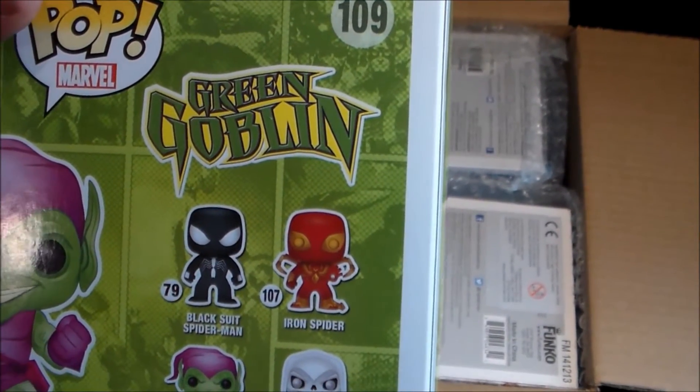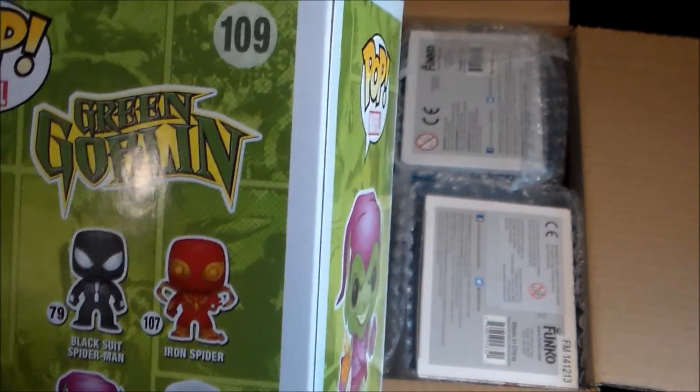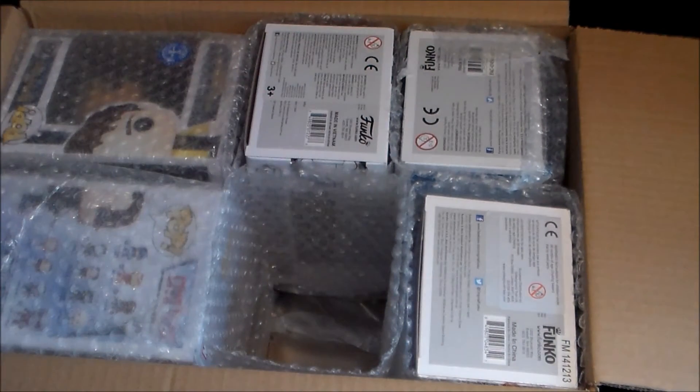The other figures on the box are Black Suit Spider-Man, Iron Spider, Green Goblin obviously, and the Taskmaster. I like the Taskmaster — that looks very cool.